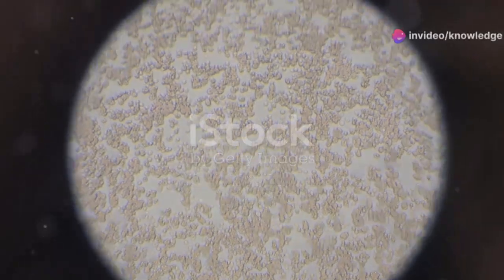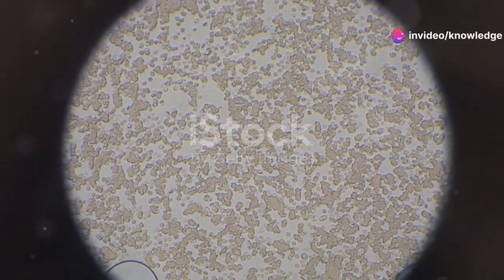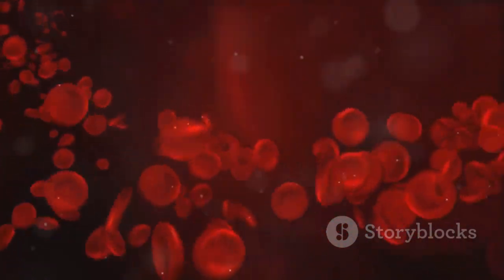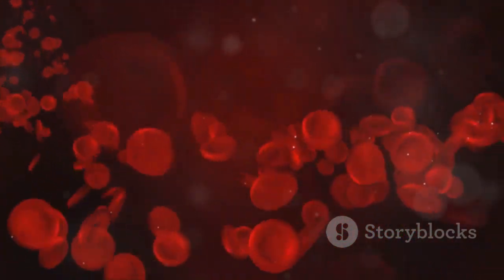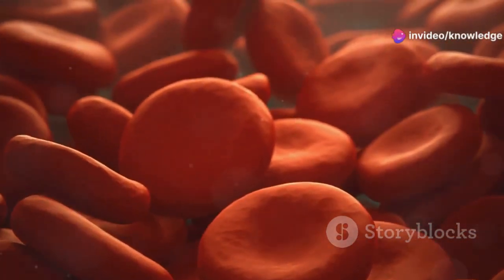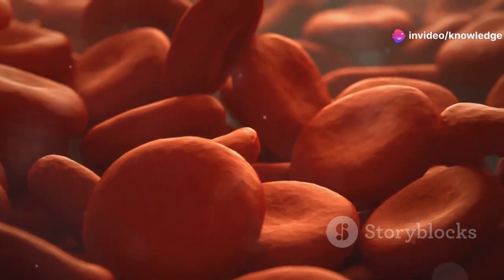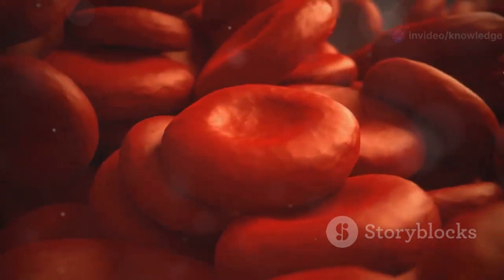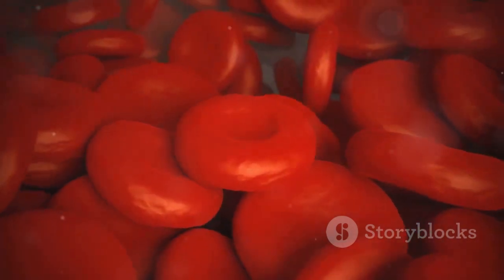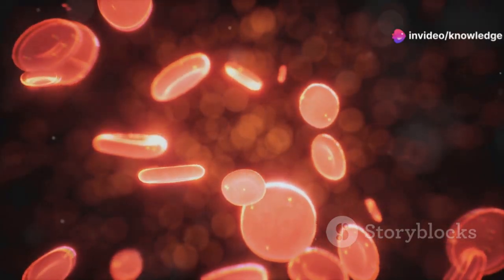Red blood cells, or erythrocytes, are the most abundant cells in our blood. Their primary function is to carry oxygen from the lungs to every part of the body and return carbon dioxide to the lungs for exhalation. Red blood cells are biconcave discs, which increases their surface area for efficient oxygen exchange. They lack a nucleus, allowing more room for hemoglobin, the protein responsible for oxygen transport. They live for about 120 days before being recycled by the spleen.